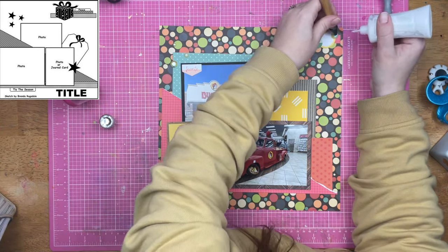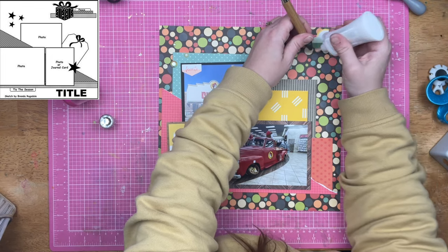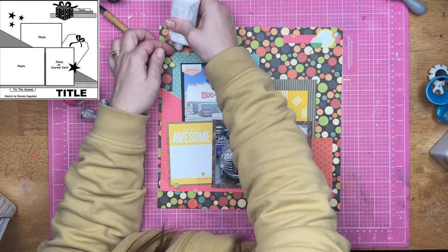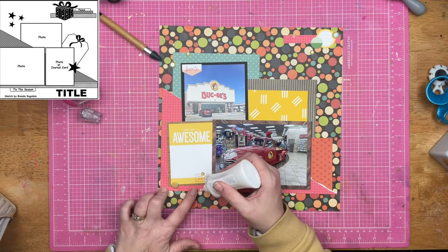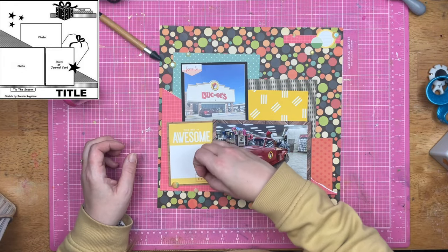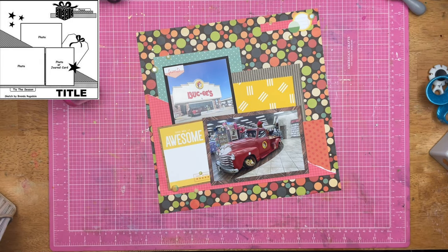I'm going to use my Nouveau Deluxe Adhesive to put down some flatback rhinestones. I chose to use the yellow ones because I've got these little pops of yellow now throughout the layout. Yellow is not a color that is in the background paper — it's something I brought in to give an extra bit of pop. This is one of those rare times where I am getting colors from my photos, because the Buc-ee's circle is that nice bright yellow.